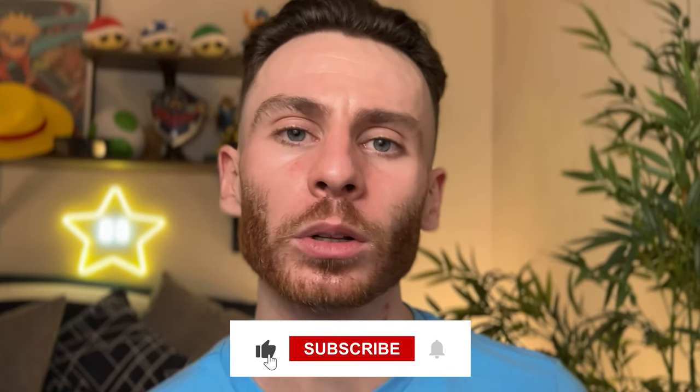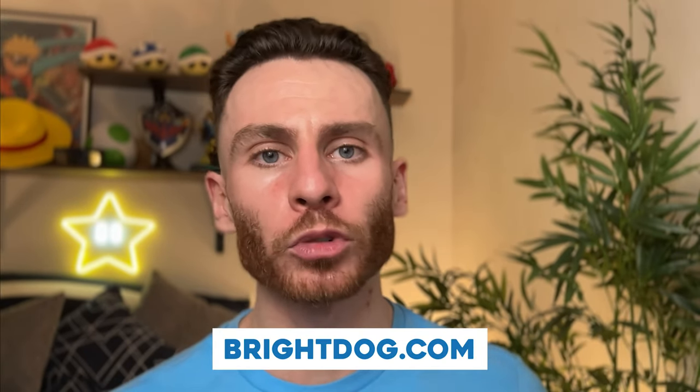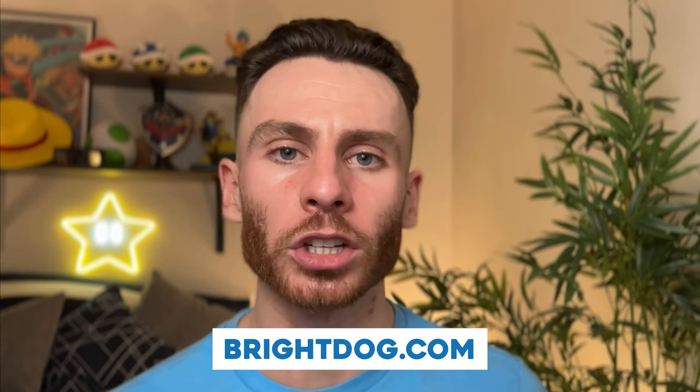Alright guys, that's all for today. Thanks for watching. Be sure to hit that like button, subscribe to the channel, and hit that bell so you get notifications when new videos go live. If you ever need a little extra help training your dog, check out my website, brightdog.com. See you next time.